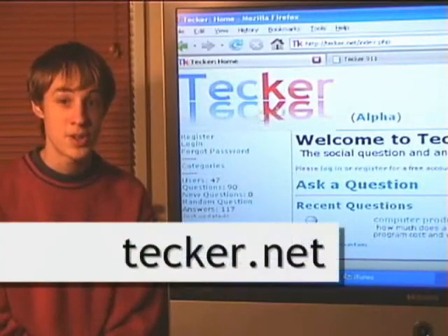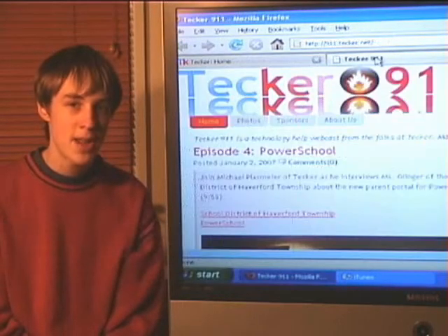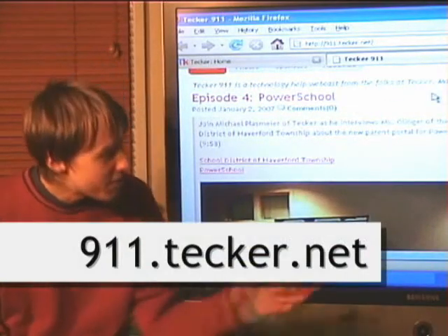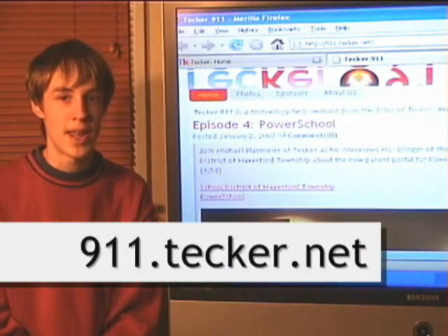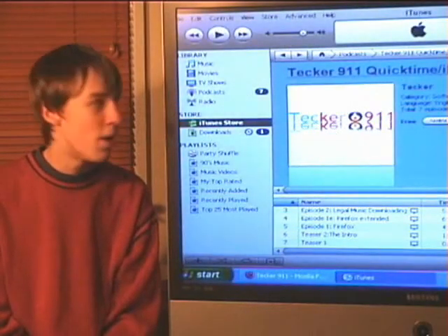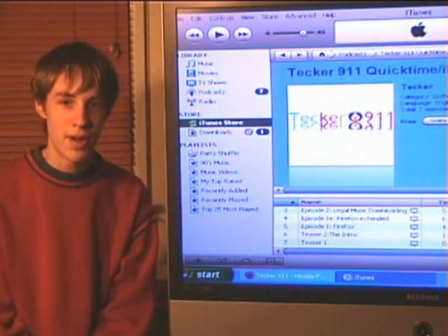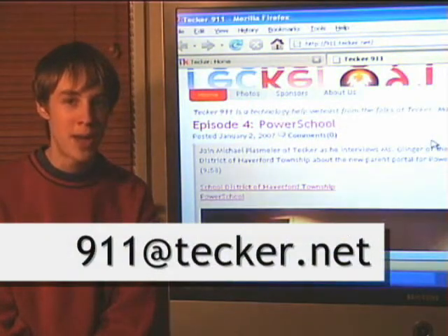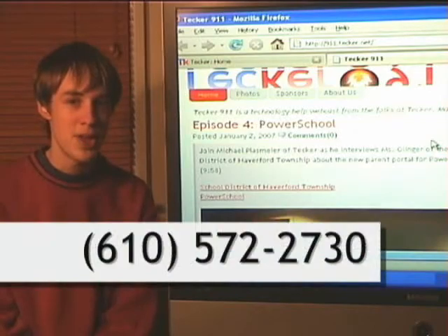For computer help, visit Tecker, our social computer help network, at tecker.net. To watch this episode again, get show notes, or subscribe to versions for your feed reader — both video and audio in multiple formats — visit our website at 911.tecker.net. Also on iTunes, search for Tecker in the iTunes store and you can subscribe to versions for your iPod. You can send us your show suggestions, feedback, and other mail at 911@tecker.net, or leave us a voicemail at 610-572-2730.